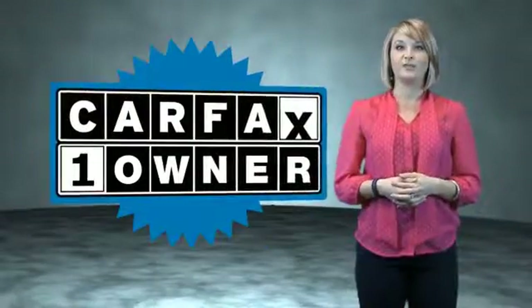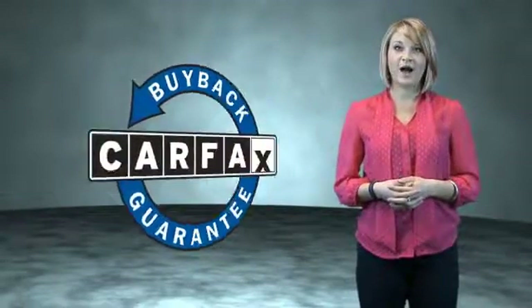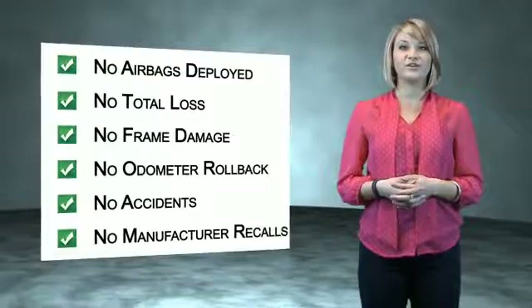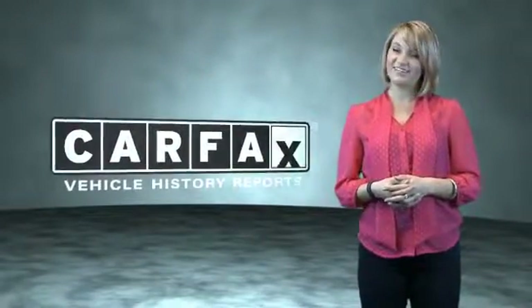This is a Carfax one-owner vehicle which qualifies for the Carfax buyback guarantee. Be sure to find a complimentary copy of the Carfax vehicle history report online or contact the dealership. Just say show me the Carfax.